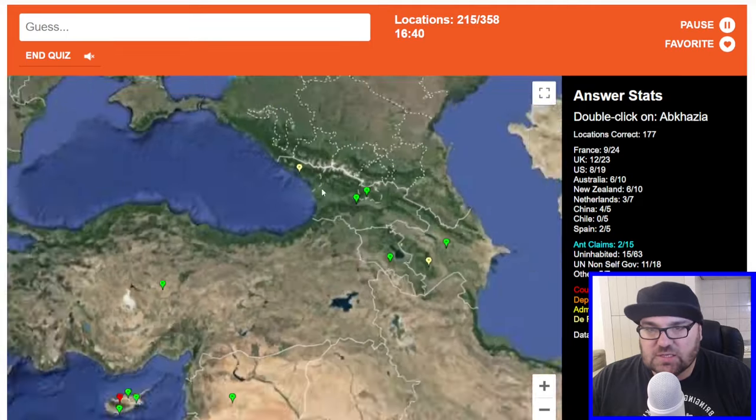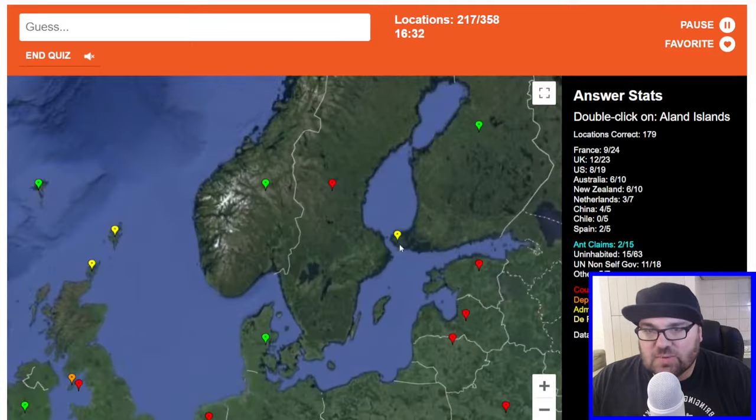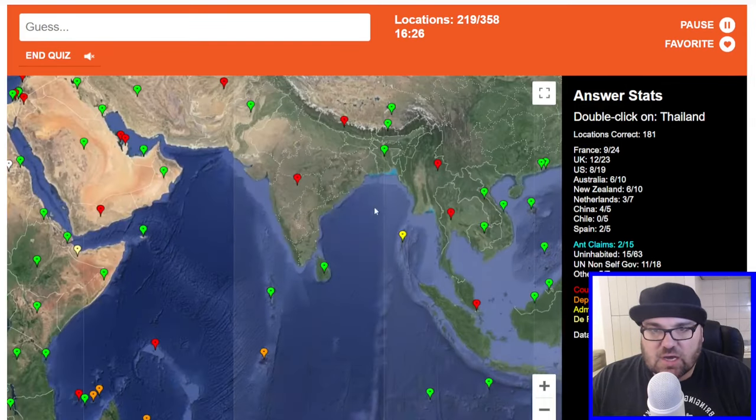Abkhazia is this one here, northwest Georgia, a de facto state. Tanzania. Åland Islands are between Sweden and Finland. Djibouti is where Djibouti is. Thailand.